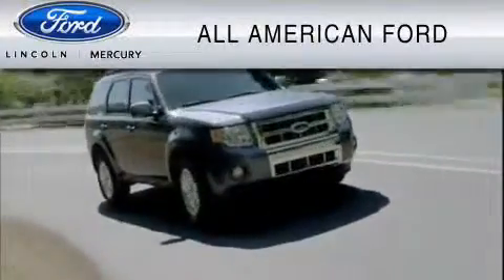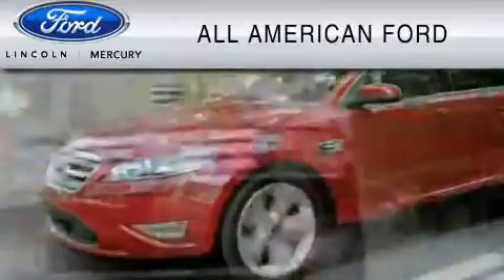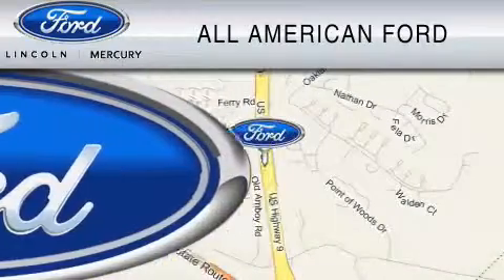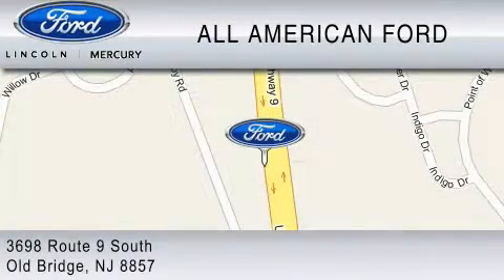All-American Ford of Old Bridge is dedicated to do everything possible to ensure that the experience you have selecting your vehicle is as pleasant as possible. We are located at 3698 Route 9 South in Old Bridge. All-American Ford of Old Bridge.